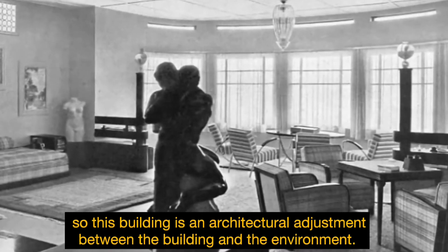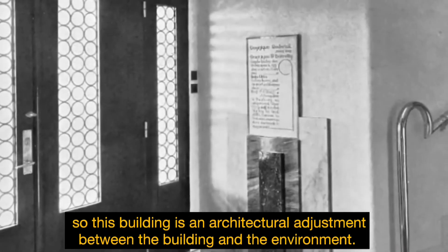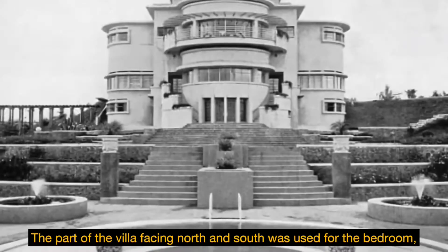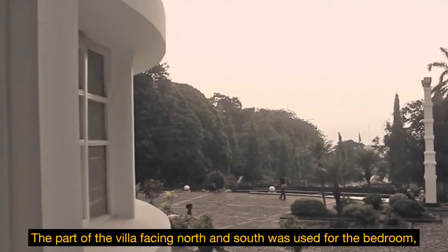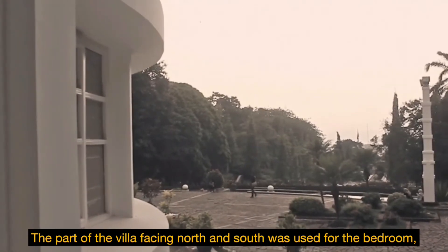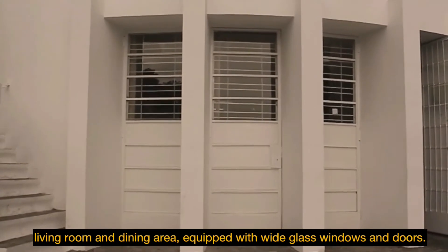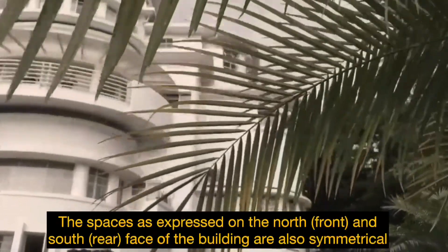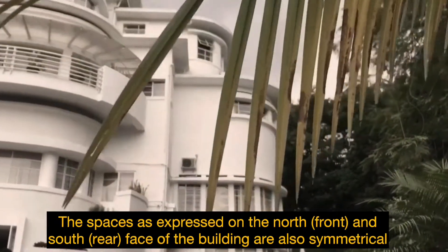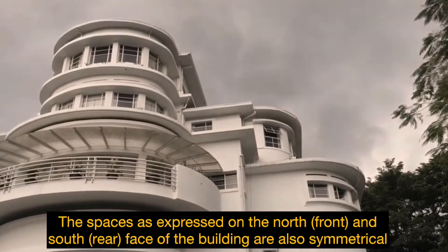This building represents an architectural adjustment between the building and its environment. The parts of the villa facing north and south were used for the bedroom, living room, and dining area, equipped with windows and doors. The space is expressed on the north front and south rear, and the faces of the building are all symmetrical.